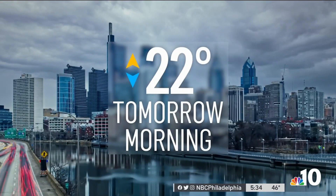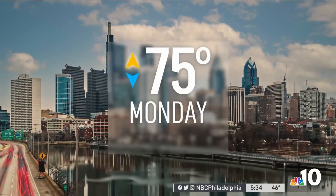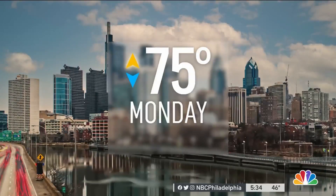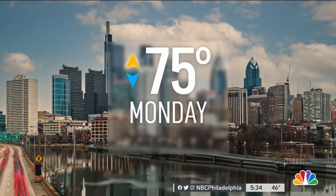The weather could bring more trouble for drivers in the coming days. We're going to drop into the 20s tonight, then climb back into the 70s by next week — and what you have there is a perfect recipe for potholes. NBC10 First Alert meteorologist Steve Sassett is here to explain why you might feel a few more bumps in the road.